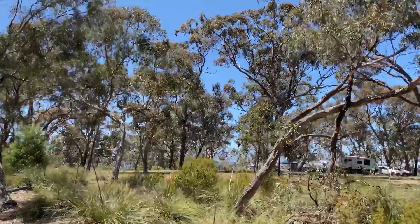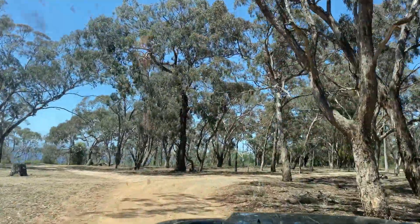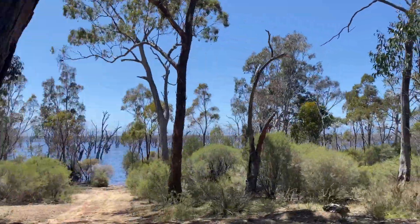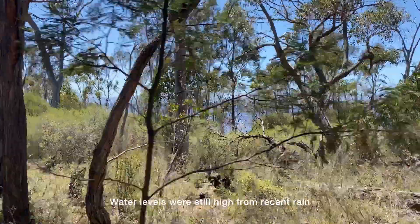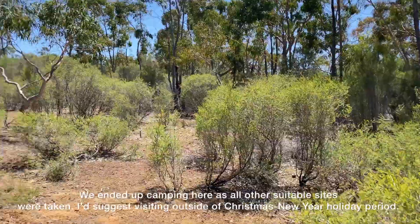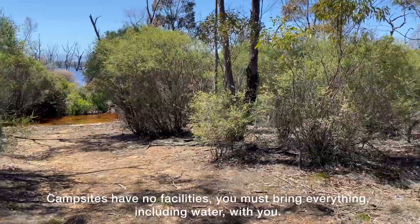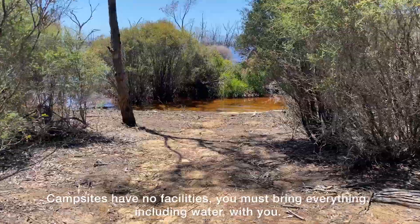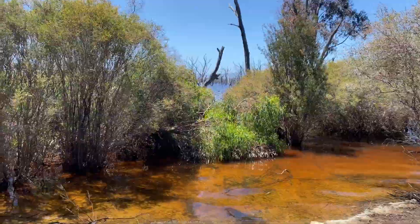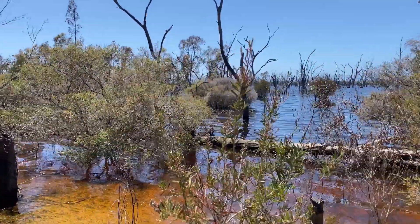We're driving the circuit track to see which campsites are still available. As you can see, there are a few people here — lots of campers today, so it's a popular time. This one might have enough room for the van — let's see what's down here. You can see that the reservoir is still in flood, and there are lots of marks where people have got bogged on some of the tracks we've been driving.